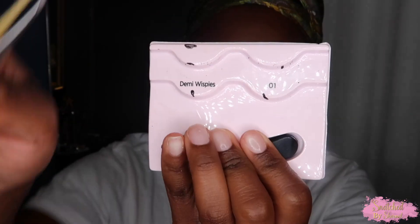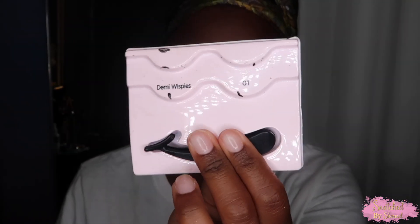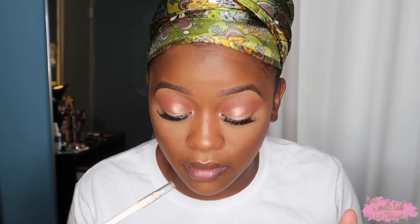These are the Kiss Demi Wispy Lashes — I normally buy them in the dual pack; these are the only lashes I've been wearing lately. I set my face using the Urban Decay All Nighter Setting Spray, and then I'm going to add some bottom mascara, fix this lash, and then come back for lips.